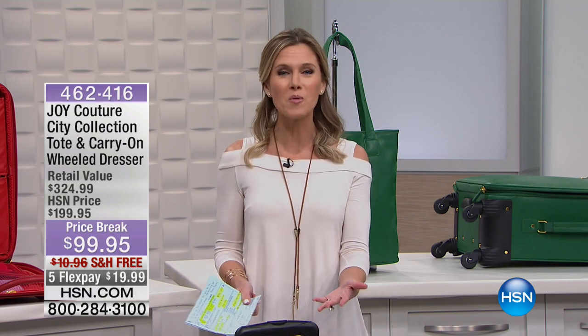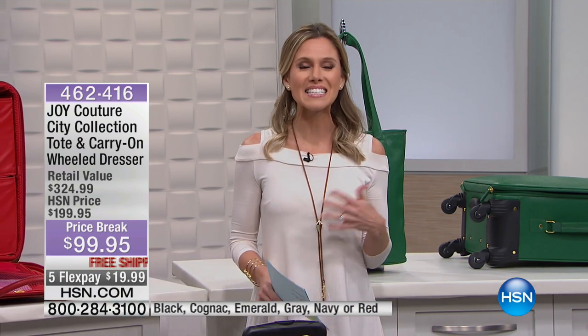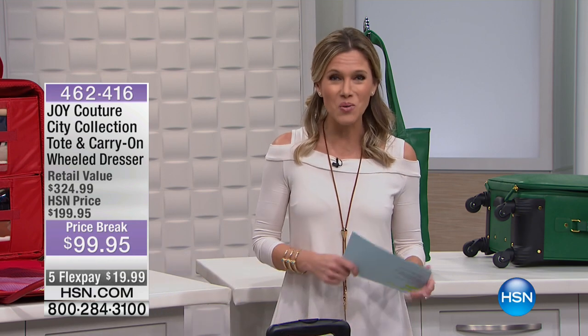We're here to bring solutions to your home and we have huge discounts — like our very first item which is a hundred dollars off. We're going to start off with a bang, and this is our mobile dresser. Have you ever traveled and you don't want to unpack your luggage, put things in those gross drawers, or you just don't have time? Well, Joy has brought us the solution for that.